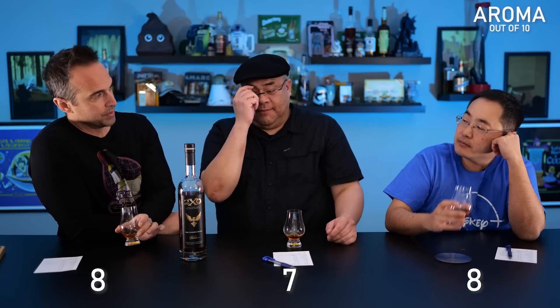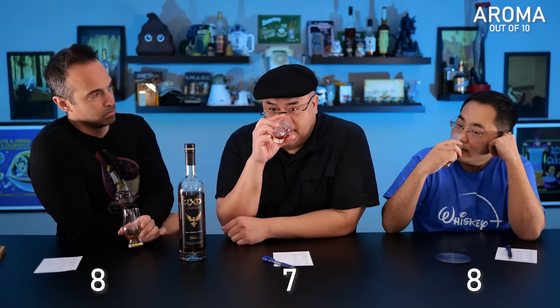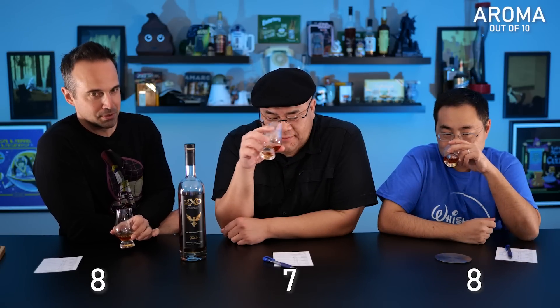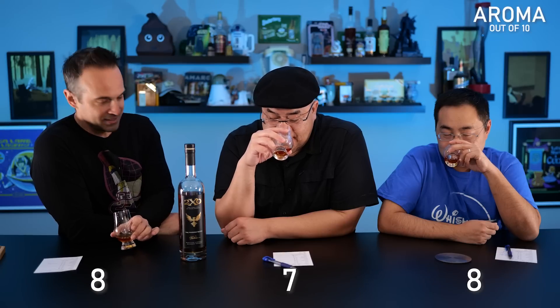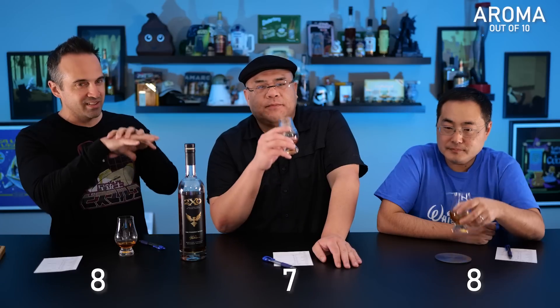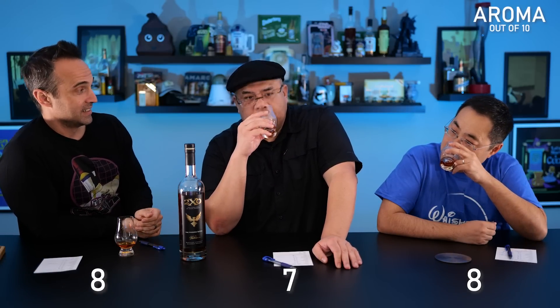I wrote down only one word. When I smelled this, I thought: is this the goal? And I wrote down butter, because the nose is very buttery. Maybe there's this goal to make the whole experience very buttery. It didn't translate to the palate, but that's what I got on the nose. It's just buttery — almost a savoriness, like it's oily and wrapped in oil, which is a good thing for a whiskey.